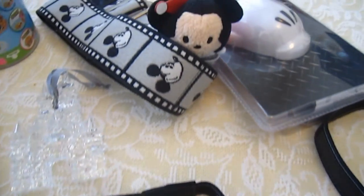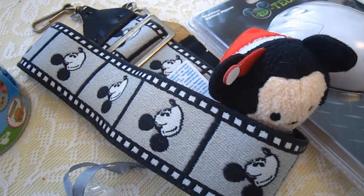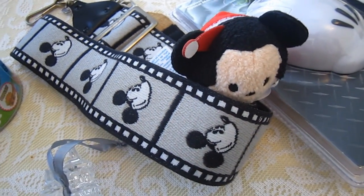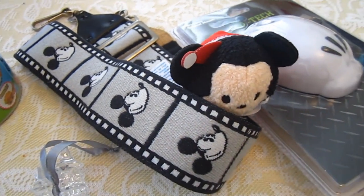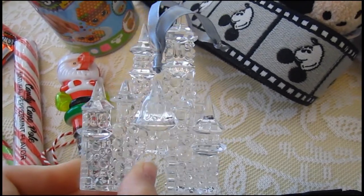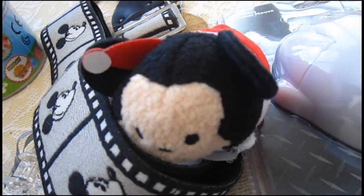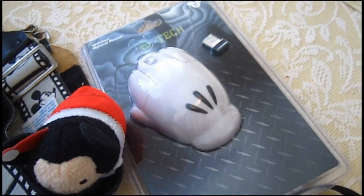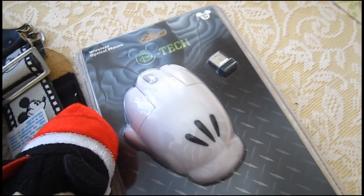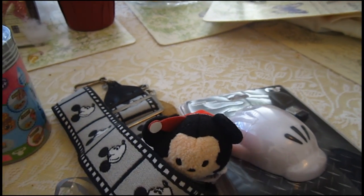Thank you so much to Mom for that. And then up here, Pops gave us some of this stuff. There's a camera strap — that Mickey thing right there is a vintage camera strap for my new camera. Granny gave us this ornament, which is Sleeping Beauty's castle celebrating the 60th anniversary of Disneyland. And then we got this little Mickey here. Pops also gave us this mouse for our computer — it's a Mickey Mouse hand mouse! So that was some cool stuff.